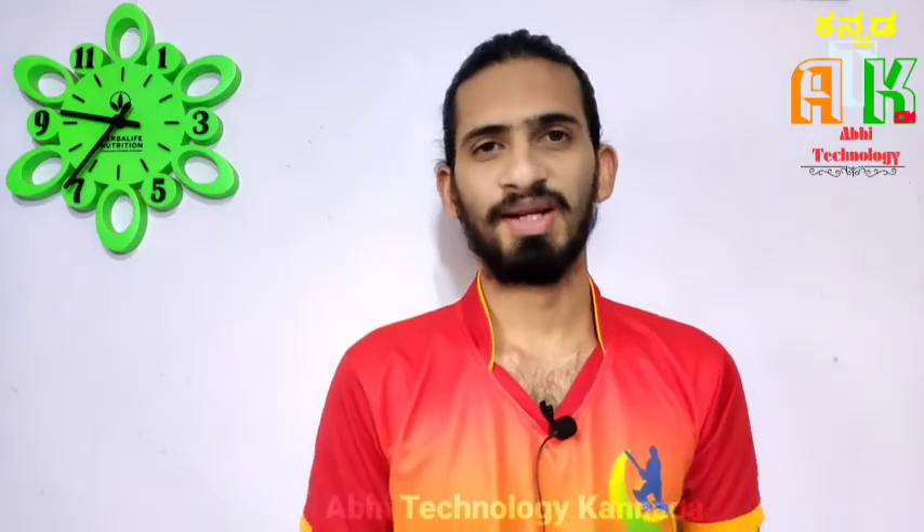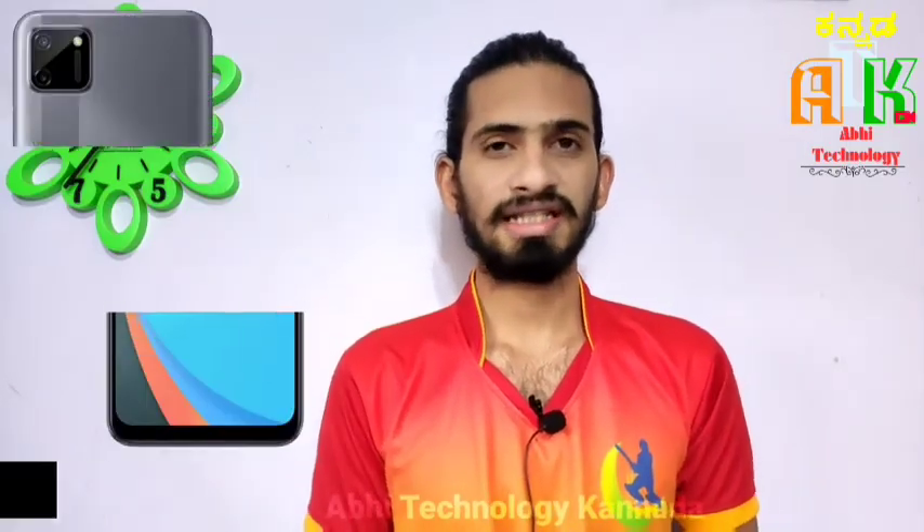Hello friends, welcome to the video. My name is Sheik. Today we are looking at the Realme C-11 smartphone.